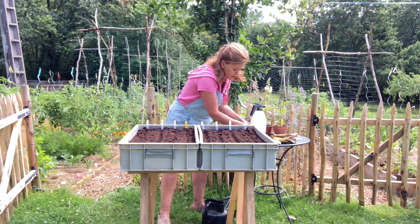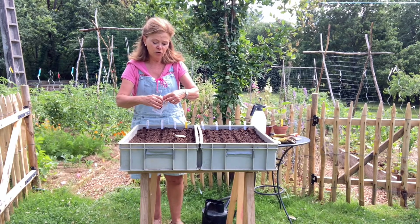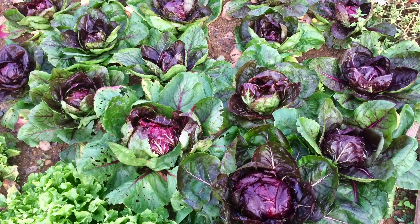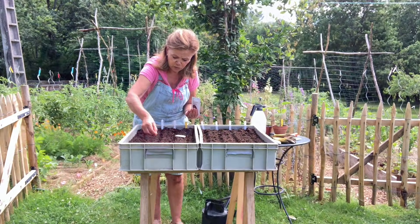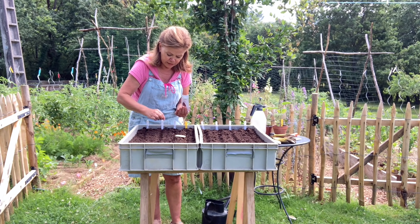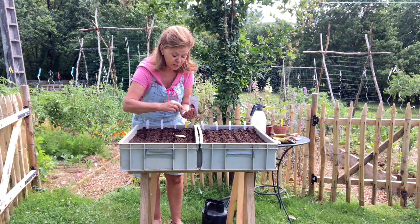Dan de radicchio — rode sla. Dat is altijd een succes. Daar heb je ook in de winter sla van. Roodlof heet het geloof ik in Nederland, maar wij noemen het hier radicchio. Het is een Italiaanse groente — in Italië eten ze het heel veel. In de risotto heb ik het ook wel eens gedaan, heel lekker.